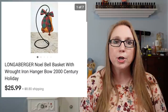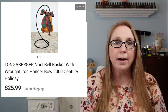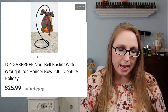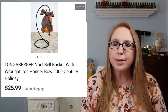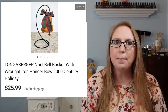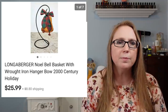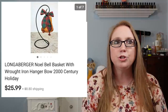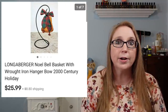Next we have a Longaberger basket shaped like a bell that came on a wire hanger. That sold for $25.99. I got that at a yard sale and paid around $5 for it. I don't normally pick up Longaberger because it's not something I know a lot about, but it was cheap and I liked that it even came with the wire hanger.